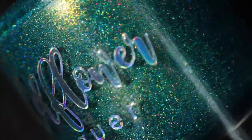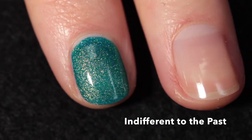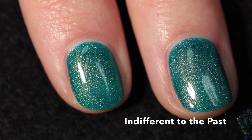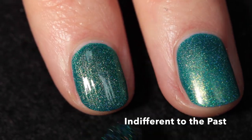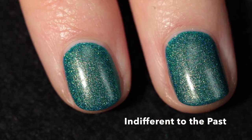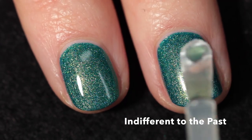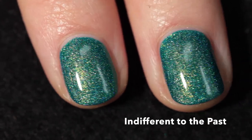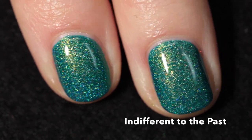This one is called 'Indifferent to the Past,' described as a teal base with orange to gold to green shifting shimmer and scattered hollow. Taylor recommends using a good base coat, and I would as well — I didn't experience any staining but I did use one. Again, amazing formula — super opaque, almost has a bit of a creamy quality even though it's not a cream. It applies really nicely and levels out on its own with minimal effort. Two coats plus top coat looks fantastic, and the shimmer is super strong.